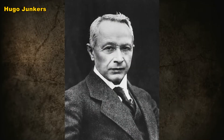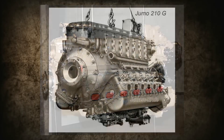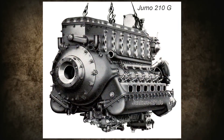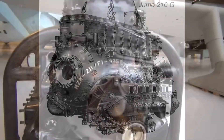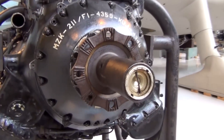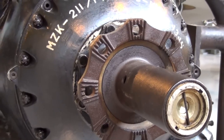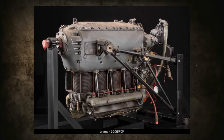The first inverted engine appeared in the early 1930s, and it was developed by Hugo Junkers. This V-12 underwent bench tests in 1932, and in 1933 it received its own name — 210. In 1934, after successful tests, it went into series production. In the following decades, the development of inverted engines was carried out in Germany, the United States of America, Britain, Italy, France, the USSR and Czechoslovakia.